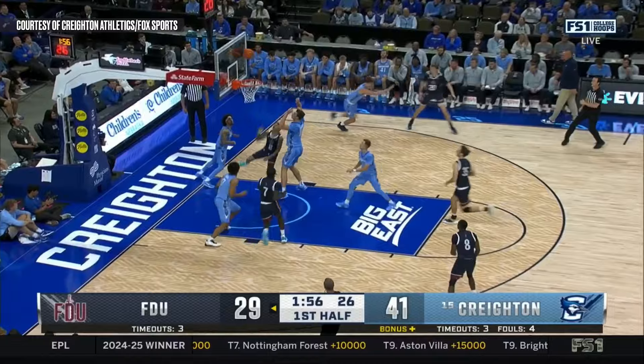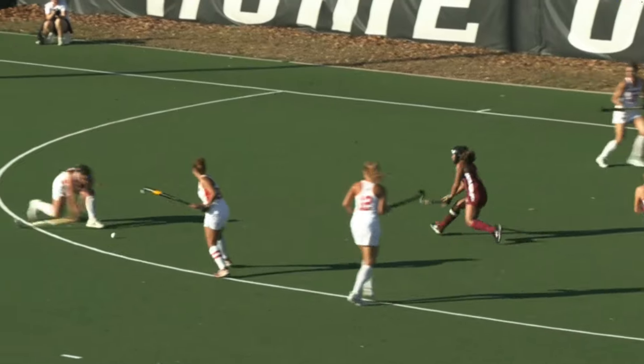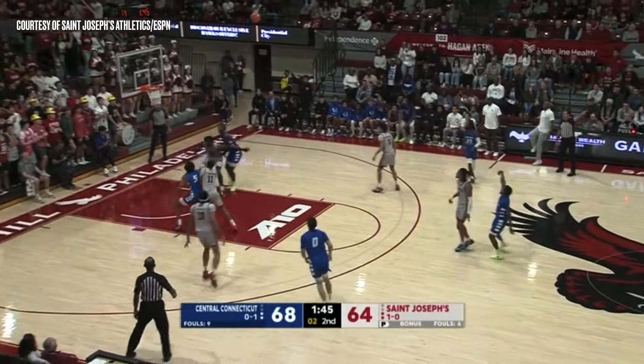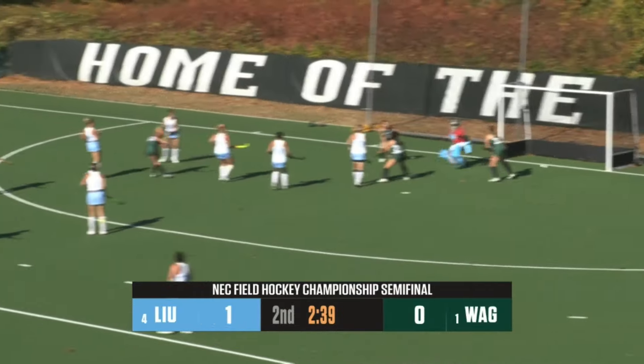There you have it — those are your top 9 plays from the past week of Northeast Conference sports action. Fans, don't forget, if you see a great play, let us know on X at NEC Sports, or by using the hashtag NEC9. For NECFrontRow.com, I'm Kyle Turner — until next time.